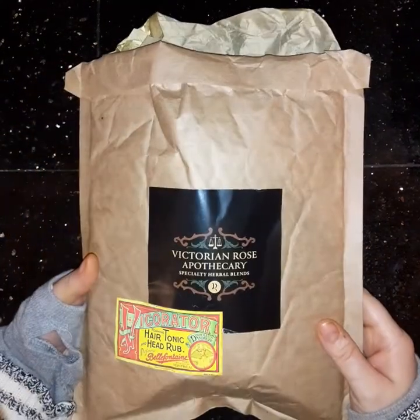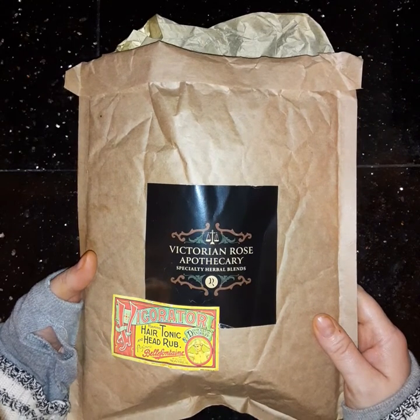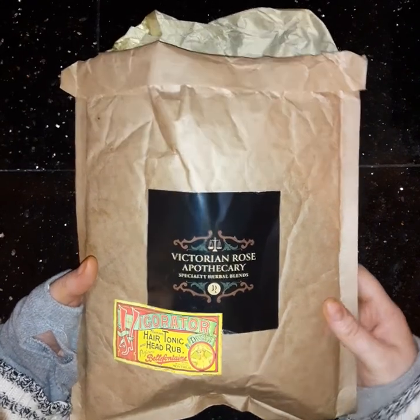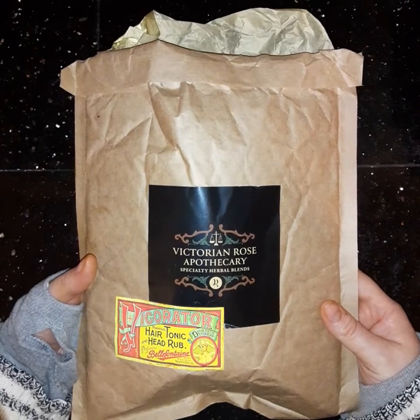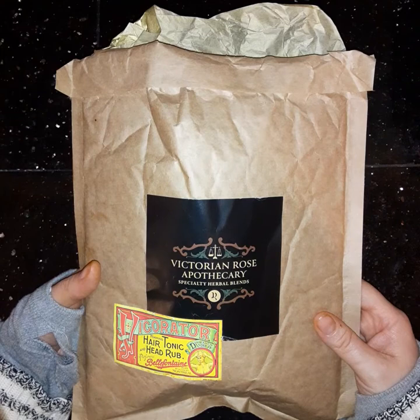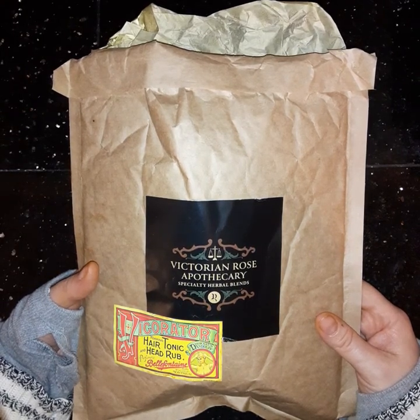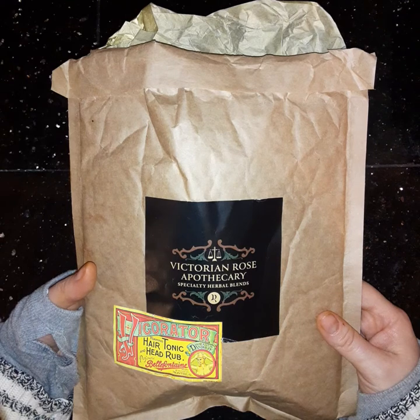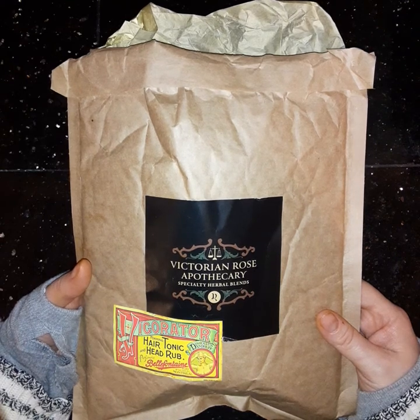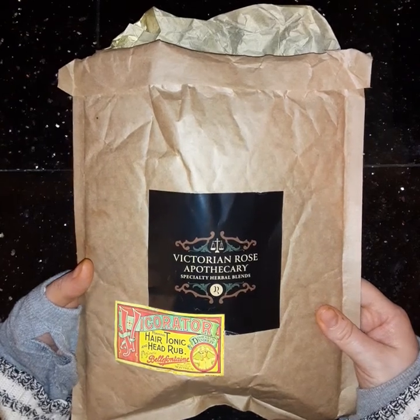Tonight will be a quick video of an unboxing again for a small business. This is one of my friends off Instagram — she's a lovely person. She has an Etsy shop called Victorian Rose Apothecary, and we have so much in common. Beyond us both being Hungarian and Romany, we also have a love for things Victorian, so that's pretty cool to share.